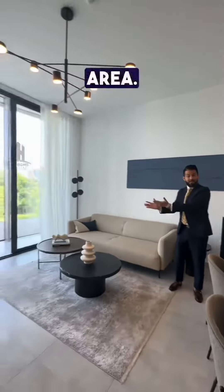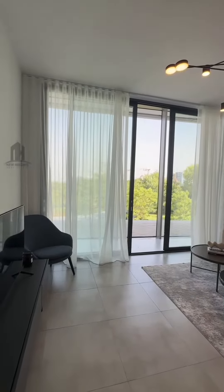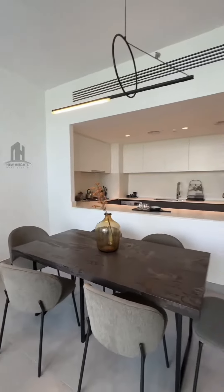Next up we have a very spacious living area and a dining area as well, which opens up to a running balcony with a very nice view.